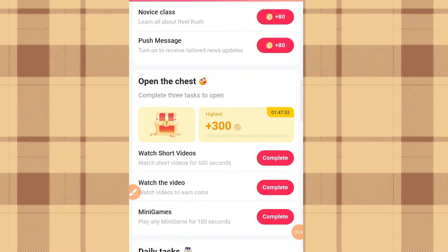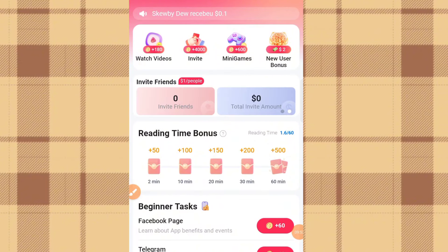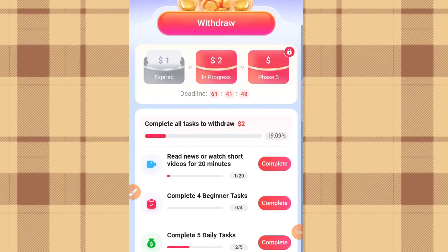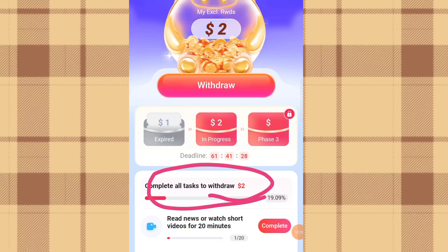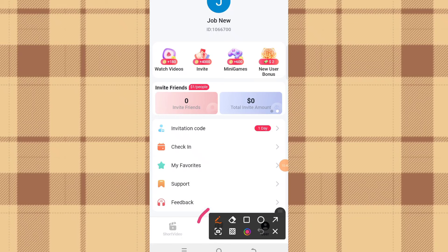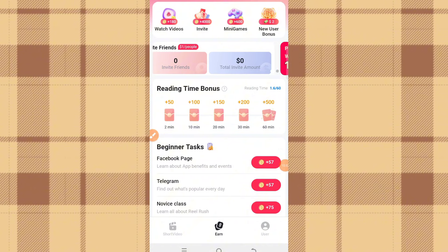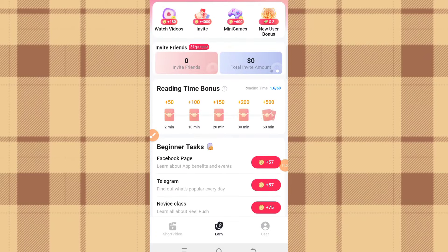These are your daily tasks, the open chest task, and the beginner tasks you need to complete to receive rewards. Once you've completed the beginner tasks and daily tasks, head back to the new user bonus and click Complete. For those who don't know where to find your tasks — simply click on 'Earn.' The Earn interface will redirect you to where your tasks are located, and once completed you receive your rewards.